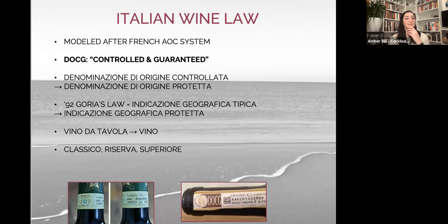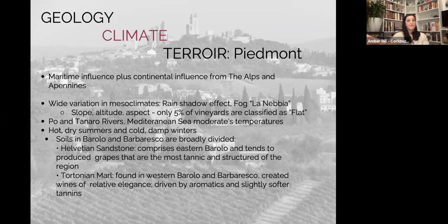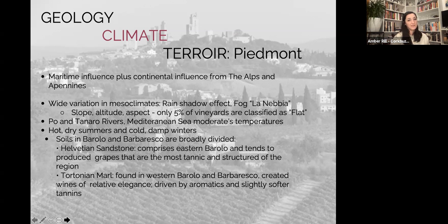There are five main communes in Barolo — eleven total. On the western side are the lighter, less structured, more floral and aromatic styles: La Morra and Barolo. On the eastern side are the more tannic and intense styles — wines you'd want to age longer: Castiglione Falletto, Serralunga d'Alba, and Monforte d'Alba. The Tanaro River divides the area, especially separating the Langhe and the Roero.